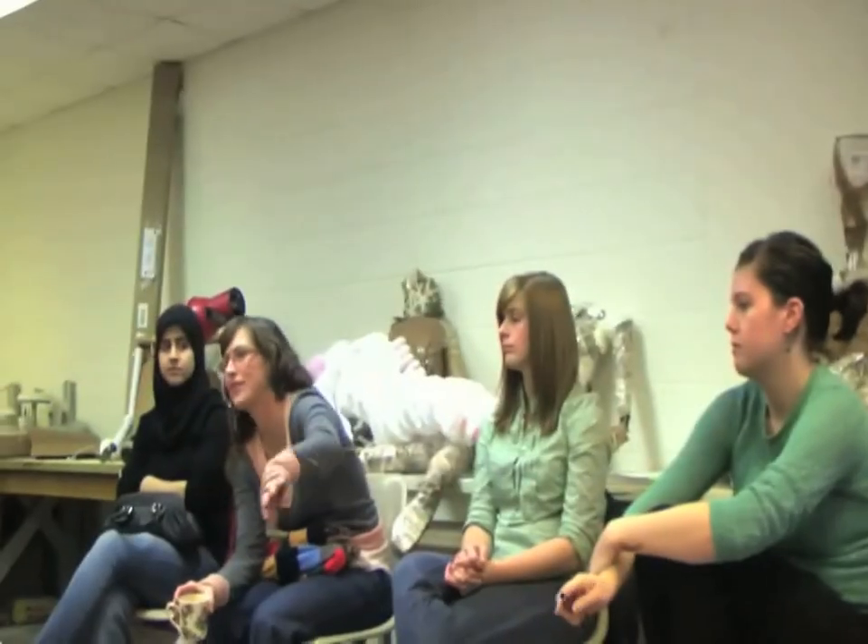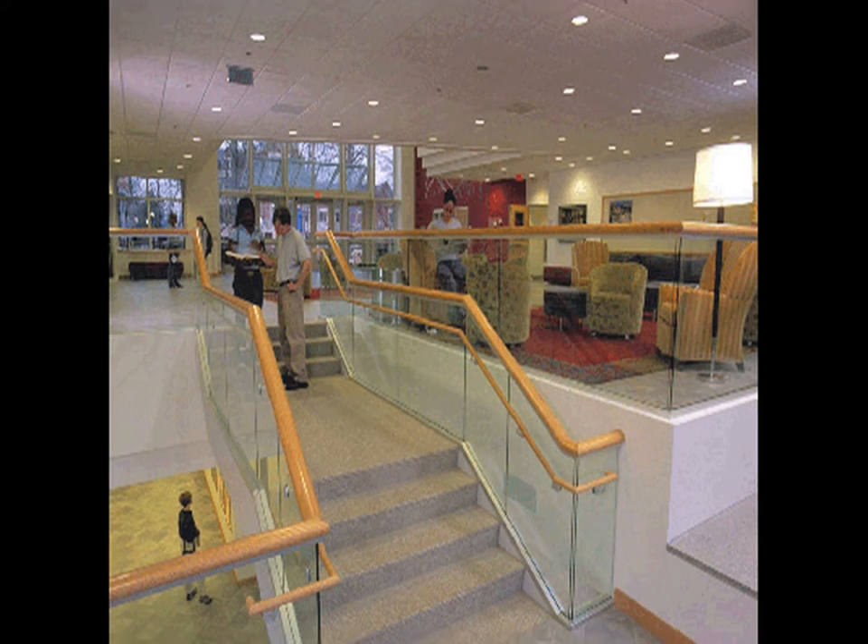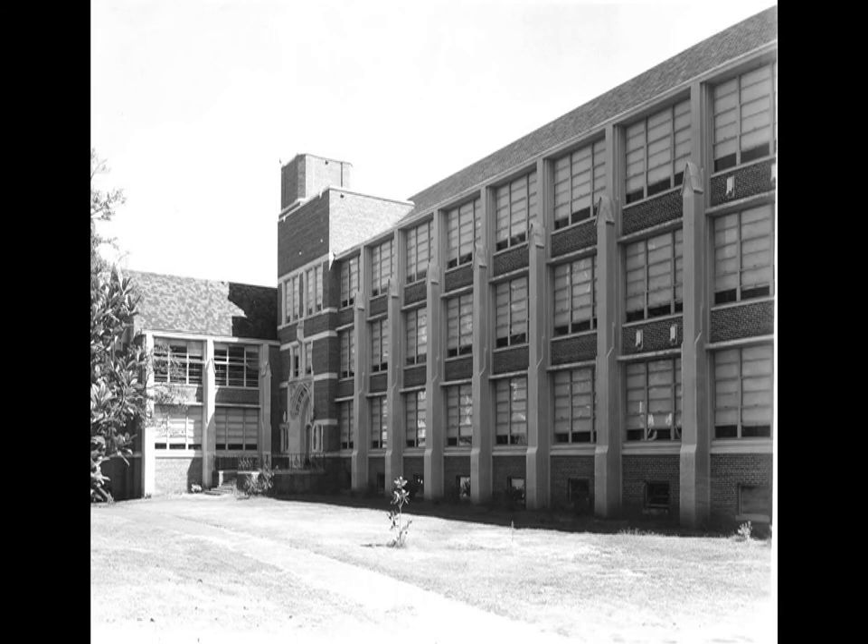In 2003, the Bullock Science Center opened as a state-of-the-art facility with the most modern equipment and interior design. It has received universal praise from students and professors. Near the Bullock Center, the former science building, Campbell Hall, remains. Since the opening of the Bullock Center, it has been vacant and without a purpose.